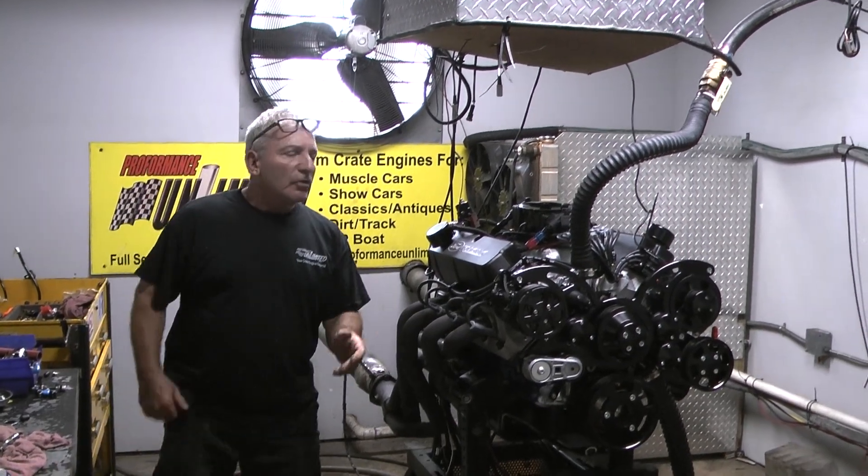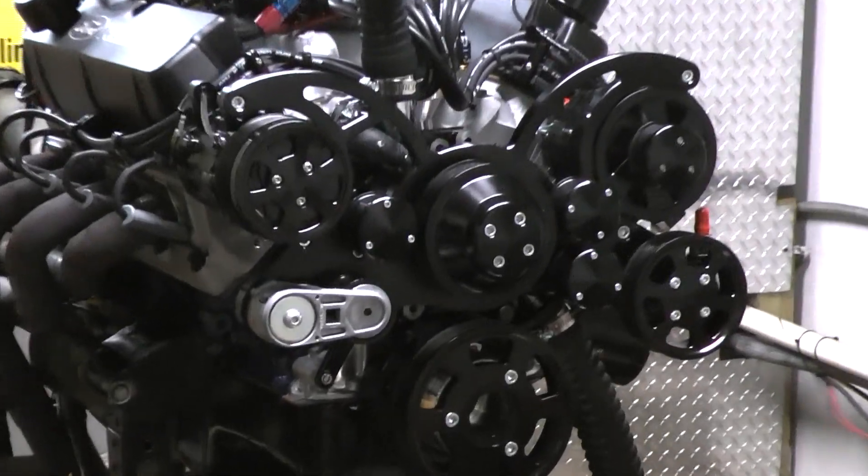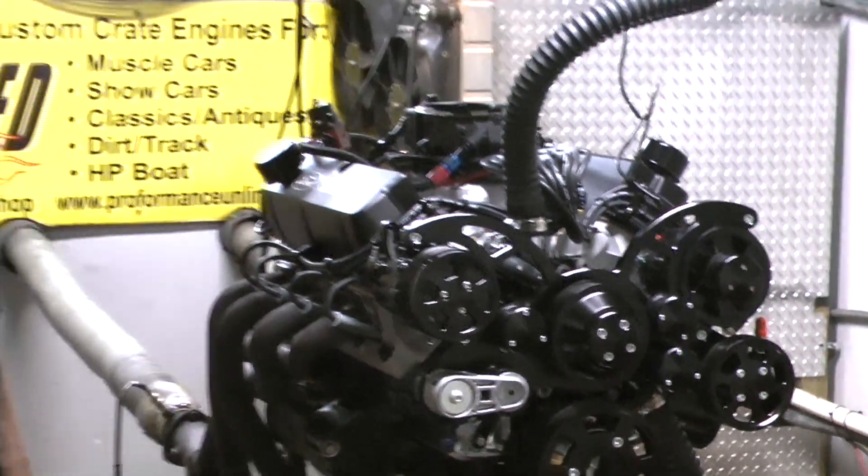Good morning everybody. This is one we don't build too often — this is a little 331 cubic inch Ford small block. Real nice motor. 400 horse, made about 414 horsepower.